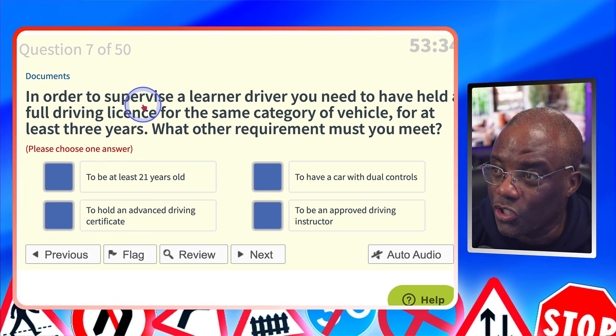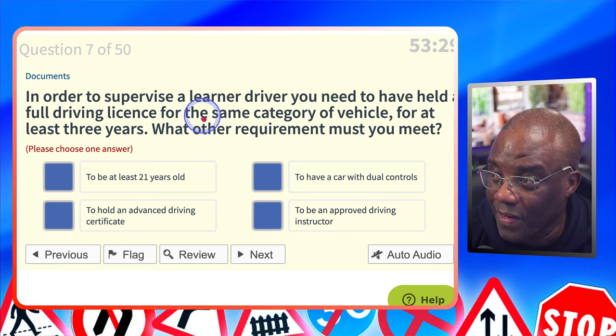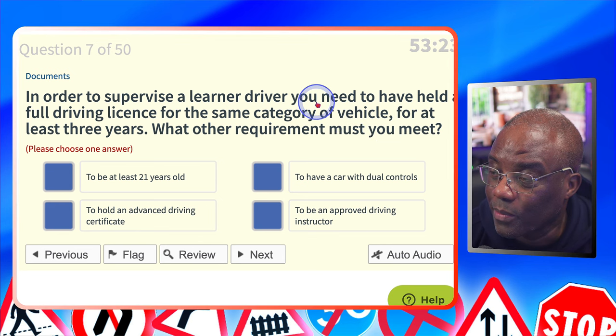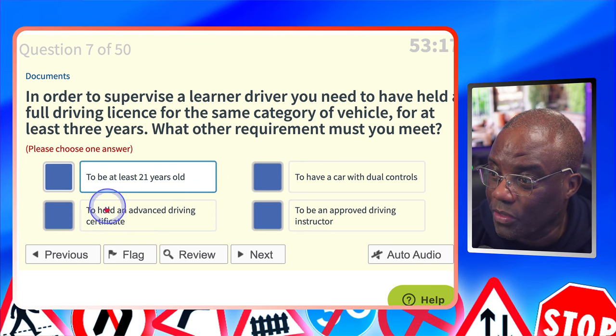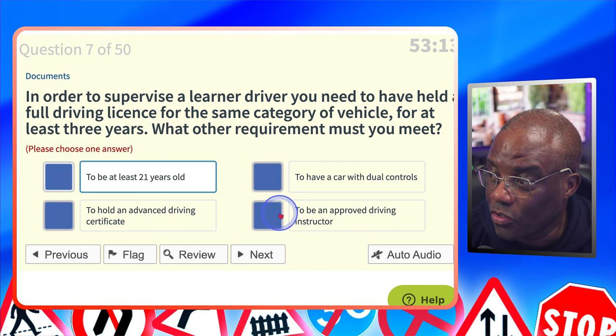In order to supervise a learner driver, you need to have held a full driving licence for the same category of vehicle for at least three years. What other requirement must you meet? You've got to be over 21. To be at least 21 years old? Yes. To have a car with dual controls? No. To hold an advanced driving certificate? No. To be an approved driving instructor? No.